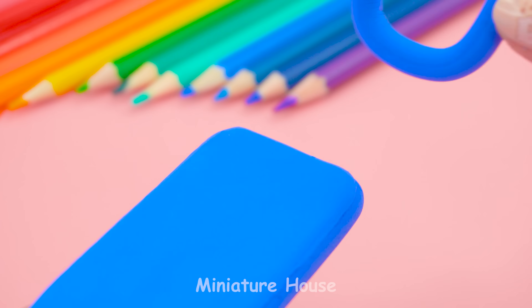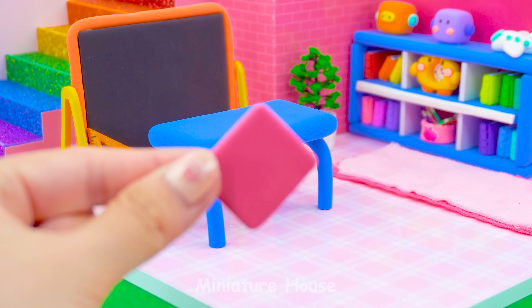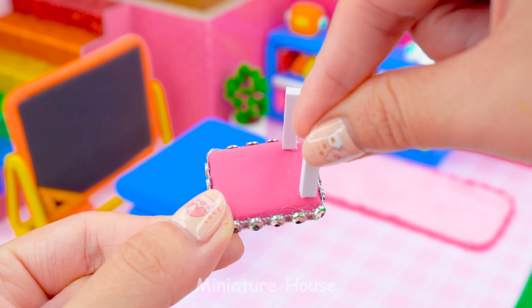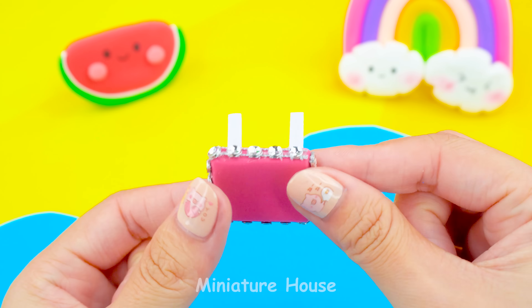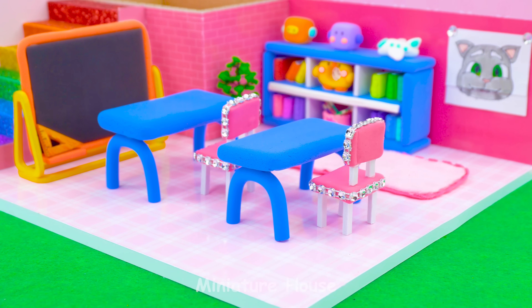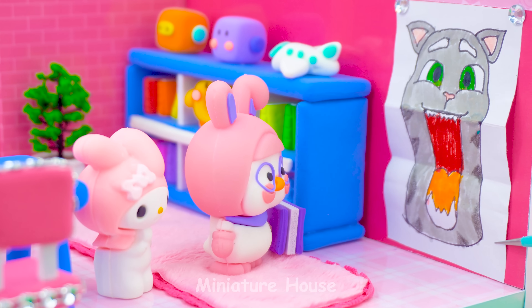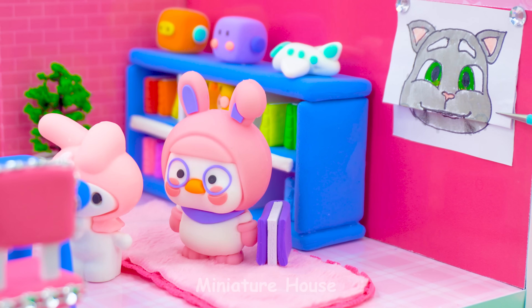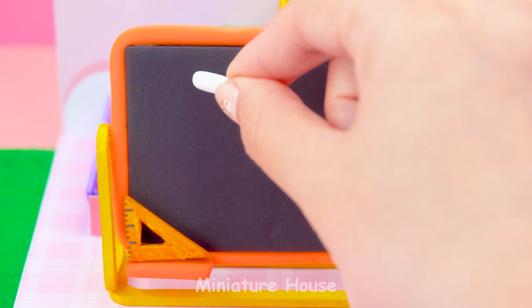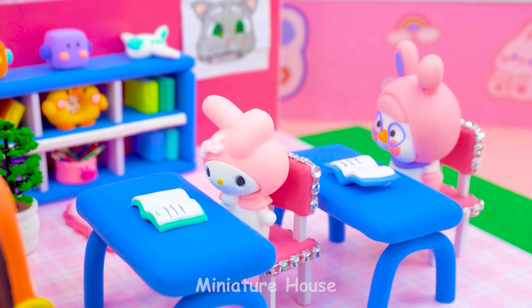Using blue play-doh to make a table — very easy, right? For the chair, we're using pink clay and decorating with diamond chain. Perfect! Our friends are coming to study. It's time for study. Today we'll learn the alphabet: A, B, C!